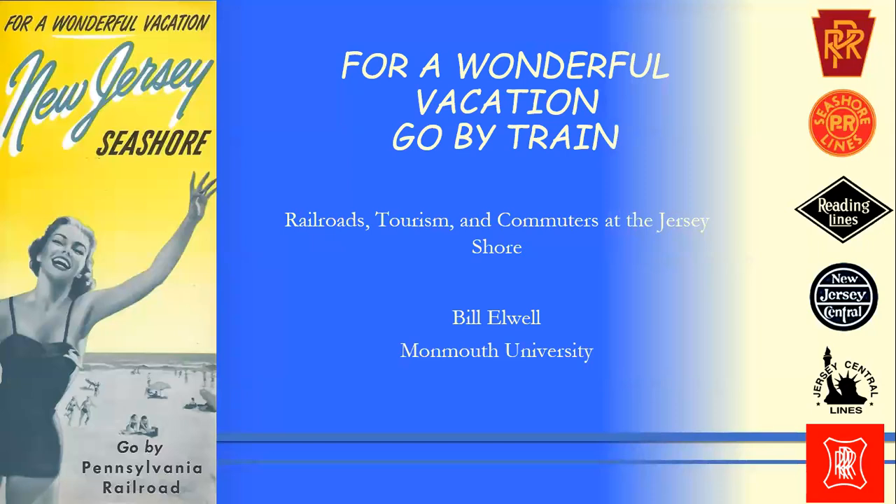Thank you very much, Randall. I'm so happy to be here. It is Giving Tuesday, so please consider giving to this great organization. A little bit about me — I started my railroad history journey with my parents about 27 years ago. I've been a rail fan and railroad modeler ever since. I went to Monmouth University for history and have been there ever since — now I'm teaching.